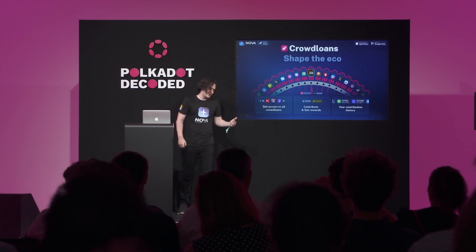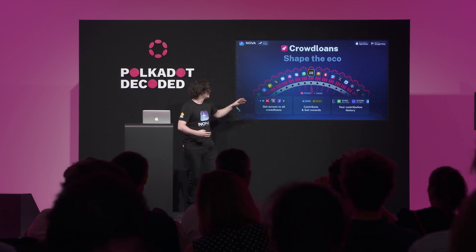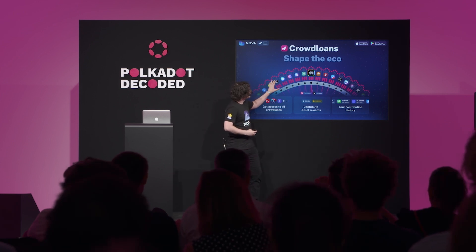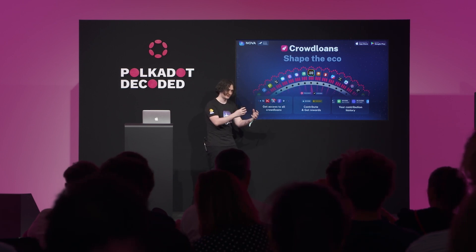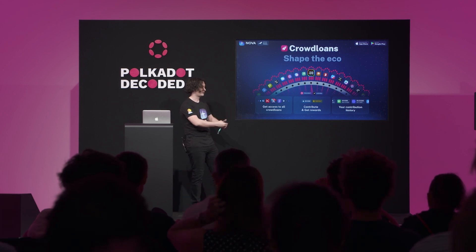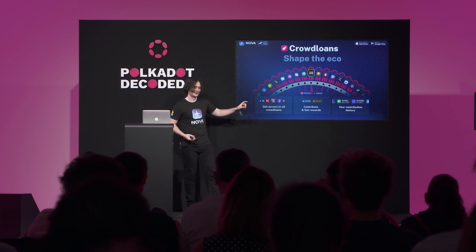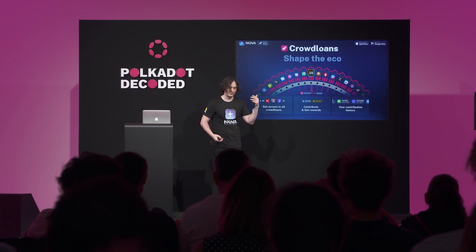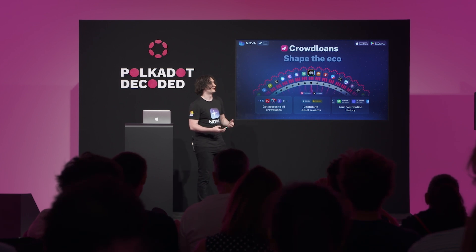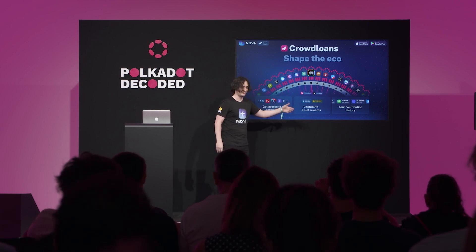Crowdloans are a really unique feature in the Polkadot ecosystem — you as a user are invited to participate in shaping the ecosystem by selecting which networks join it. From Nova you have access to all crowdloans on Polkadot and Kusama; as soon as they appear on the blockchain you'll see them. You can also see your full contribution history, which is important since contributions lock for one or two years.